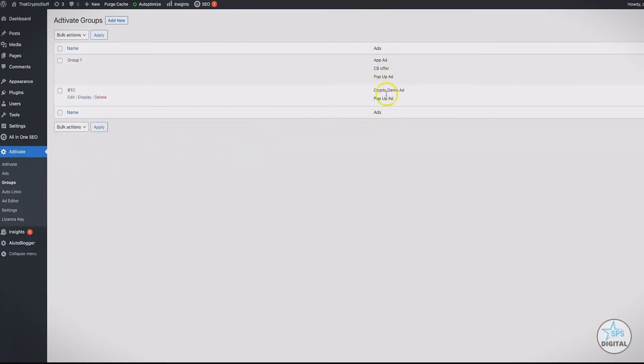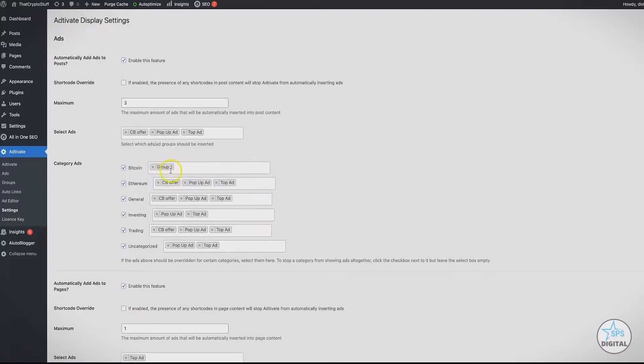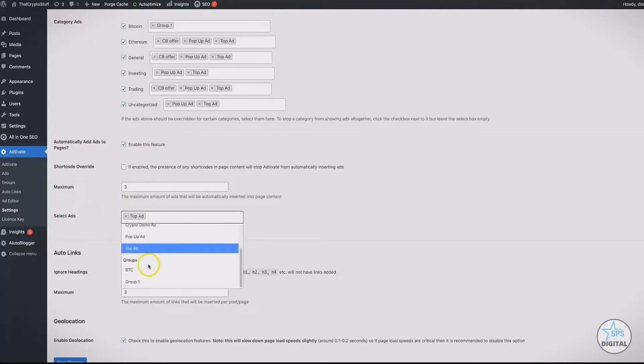Now I have a new group of ads created. Coming back to the Settings tab, I can select a group of ads for a specific category and enable it. All the ads inside this group will rotate every 10 seconds — or however many seconds set in the group settings — so each ad is being displayed in that category. Down here, automatically add ads to pages: you can enable this feature, override the shortcode, set a maximum number of ads to show, and select the group or specific ads you want on your individual pages.